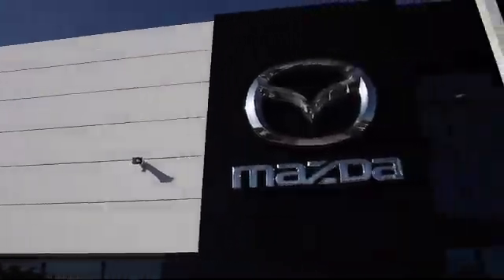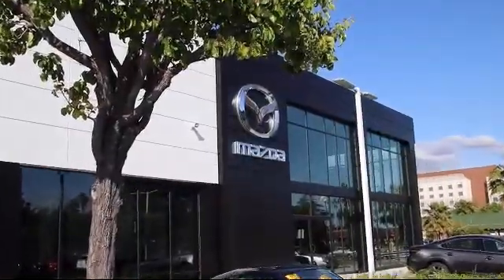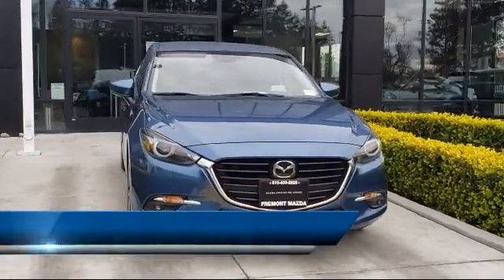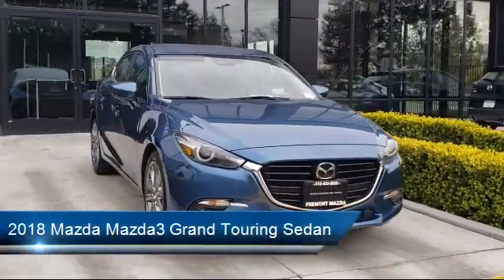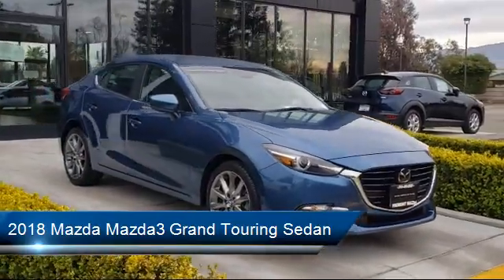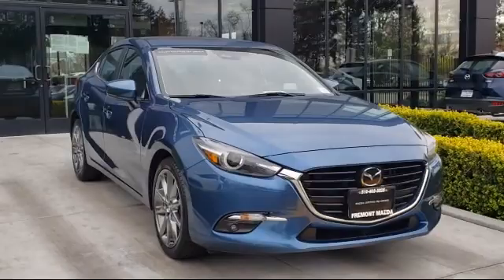Welcome to Fremont Mazda. Here's a look at another one of our certified pre-owned vehicles from our inventory. It comes equipped with electronic stability control, tire pressure monitoring system, keyless entry, dual climate control, and power outside mirrors.